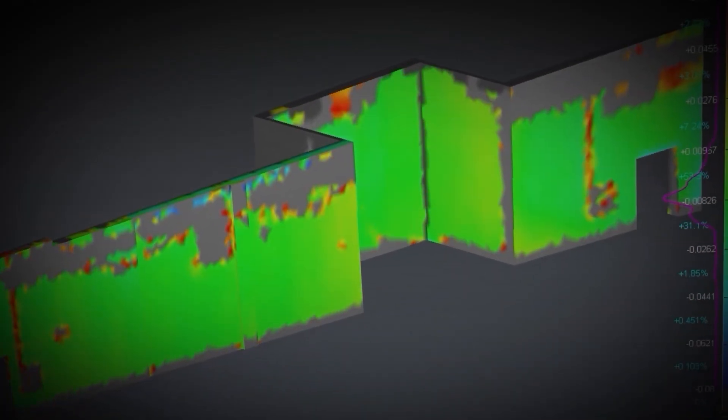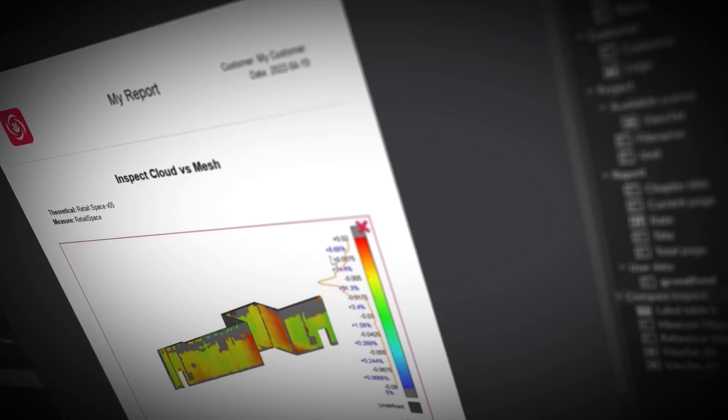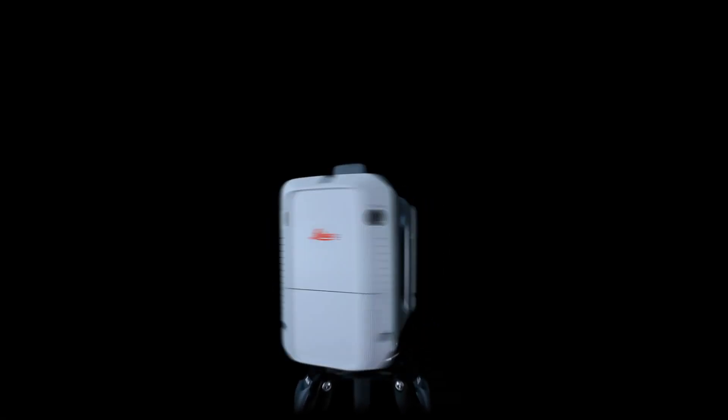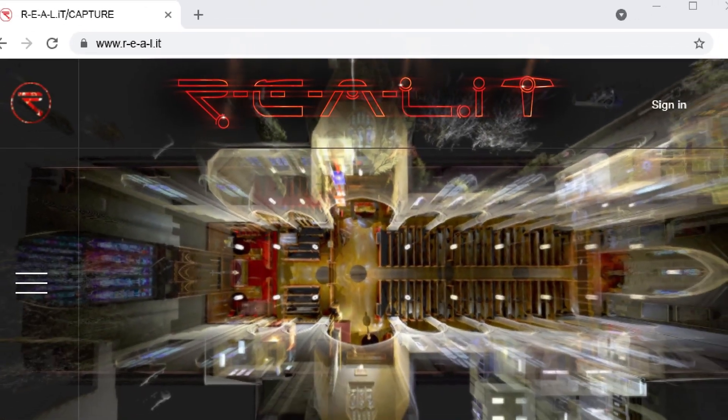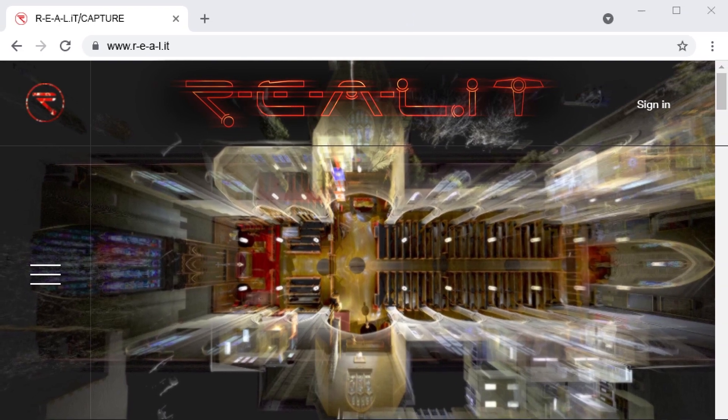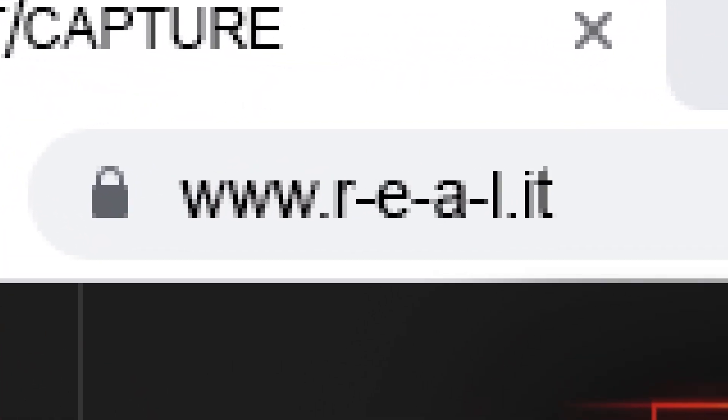We take a closer look at 3DR in other videos. Check out the notes below for more details and click through to our website to start a conversation with us about how RealityCapture can help your business.